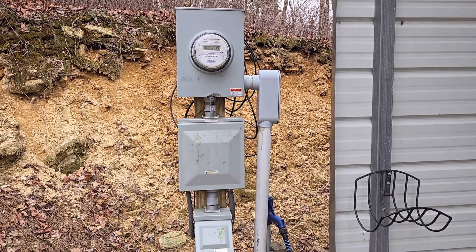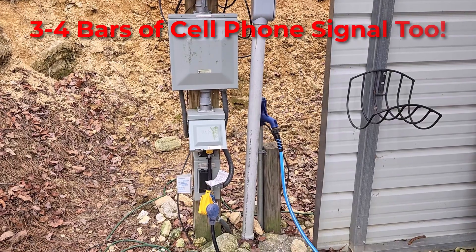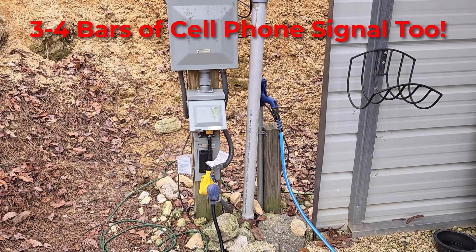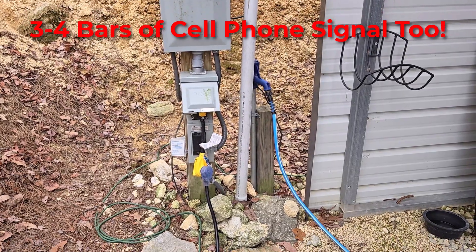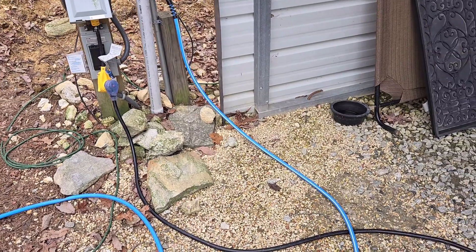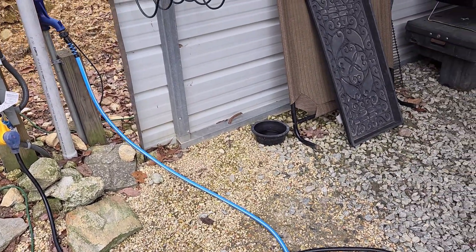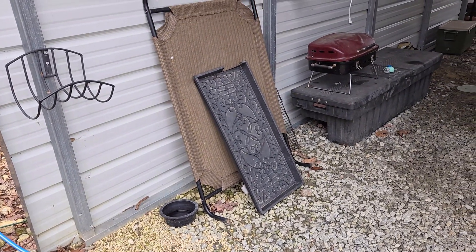So they give you 50 amp and 20 amp connections and water. There's no 30 amp connection, but they did include the adapter, so that's kind of nice. My camper takes 30 amps, so I was able to use the adapter and it worked just fine. And like I said, there's water, but there's no sewage hookups — so you're on your own as far as your waste tanks are concerned, but they give you all kinds of extra stuff.